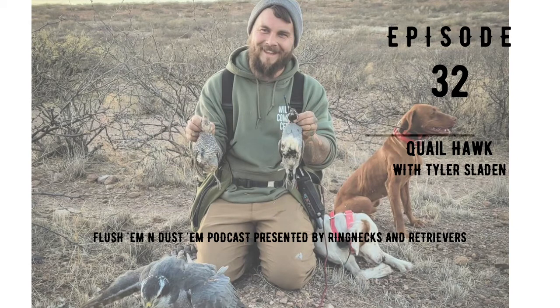Hunters, before getting into this next episode, we want to thank you and our sponsors for supporting the Flushing and Dustin podcast.